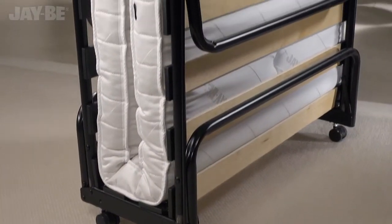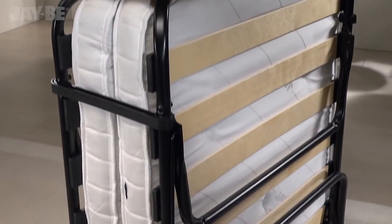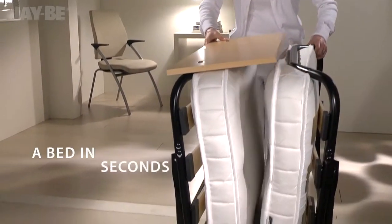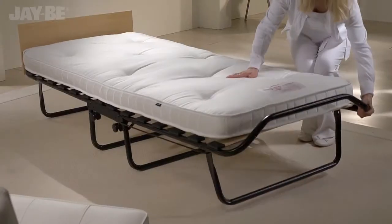The steel frame is protected by an epoxy powder coated paint for a high quality finish. The unique JB fully automatic folding legs make this British made guest bed easy to put up in seconds.